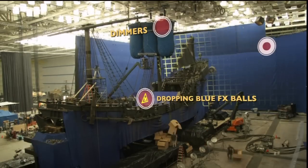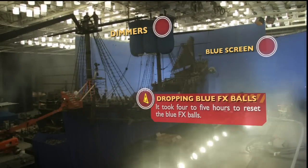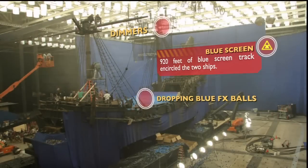From this angle you can see the crew is preparing to shoot the Teodama crab sequence. Three large nets with blue play balls are raised into position over the Black Pearl. Each one of these balls will later be turned into a crab by ILM.